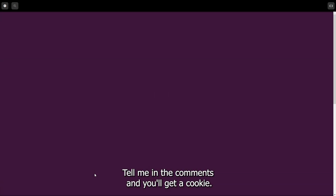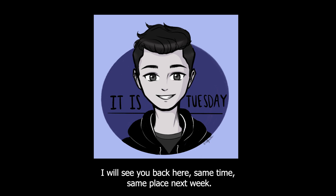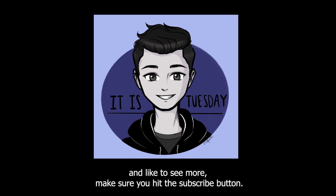How many of these did you get right? If you got all five, tell me in the comments and you'll get a cookie. That concludes today's episode of random trivia. I will see you back here same time, same place next week. If you have any random trivia topics, let me know in the comments.